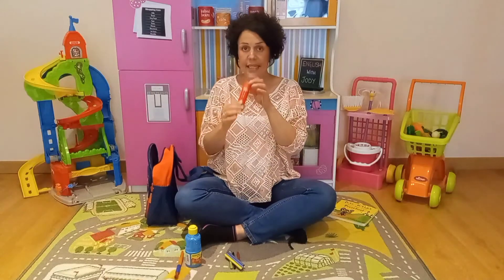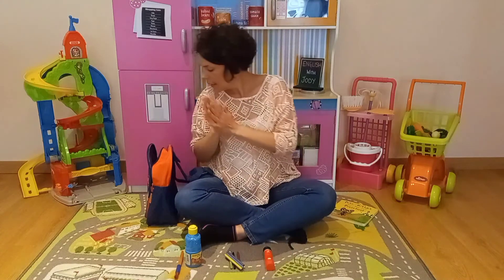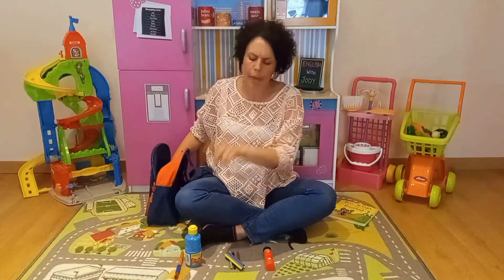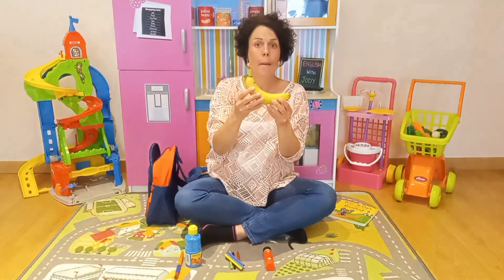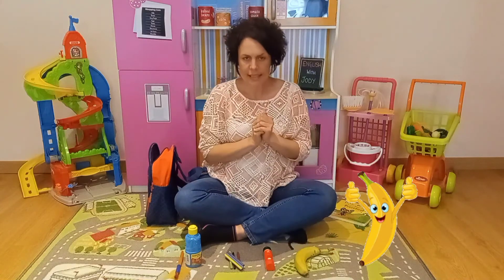We also do a lot of cutting and sticking at school, so we need some glue. Let's see — two more things in the bag. I think after doing our painting and our colouring and our sticking, we're going to feel very hungry. So it's really important that we have something to eat — we have our snack. And my snack is a banana. I love bananas! So let's put that yellow banana down there.